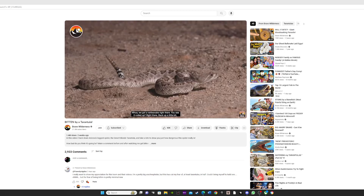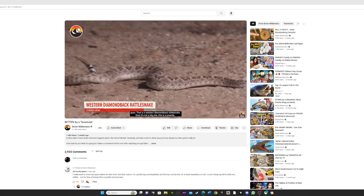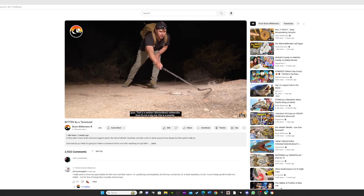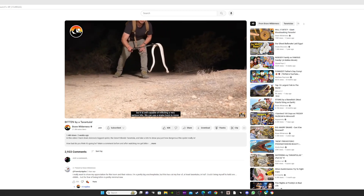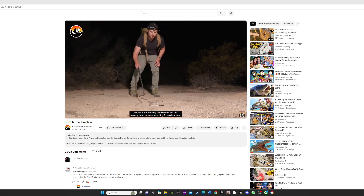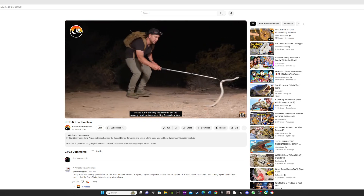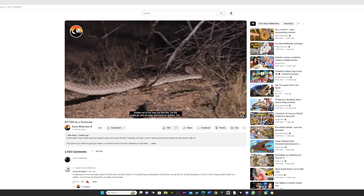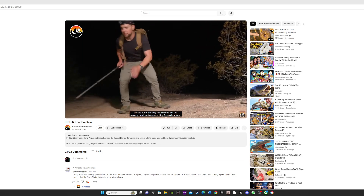Right there — you see it coiled up? Back up a little bit guys. That is a western diamondback rattlesnake. Now it is not a big one; this is a juvenile, but it is still capable of inflicting a very serious bite. We can use a snake hook to move snakes out of our way just like this. And we keep searching for spiders!